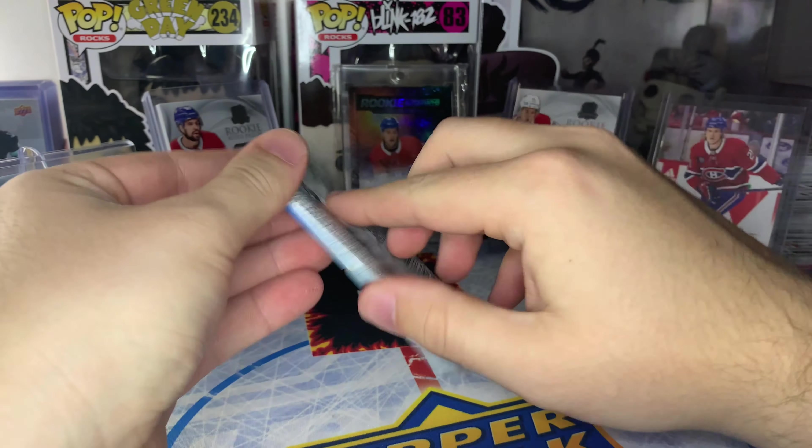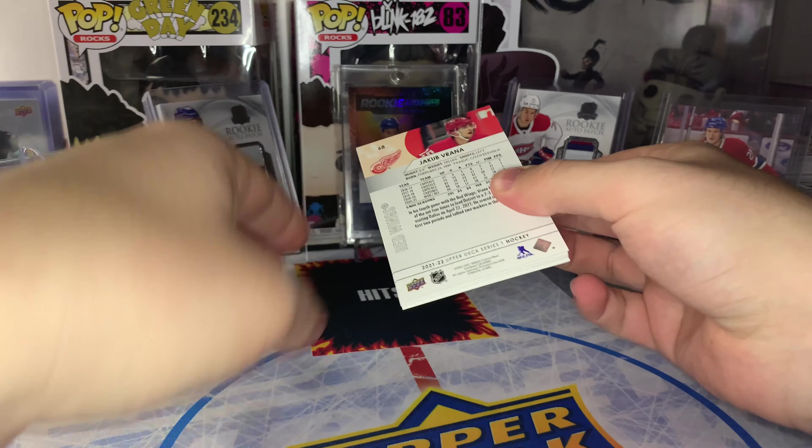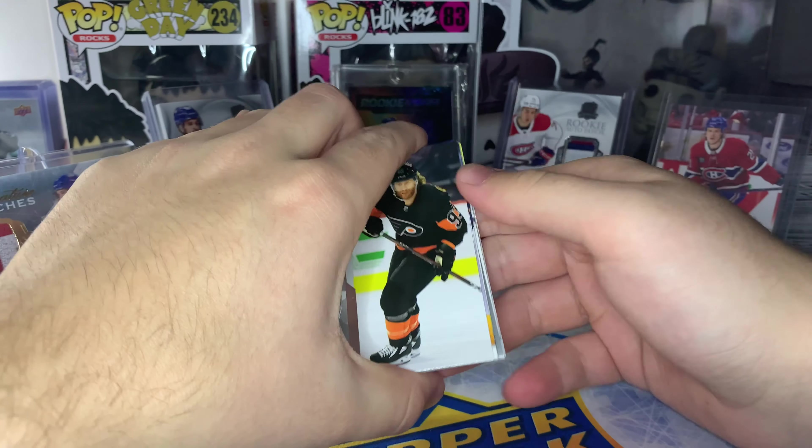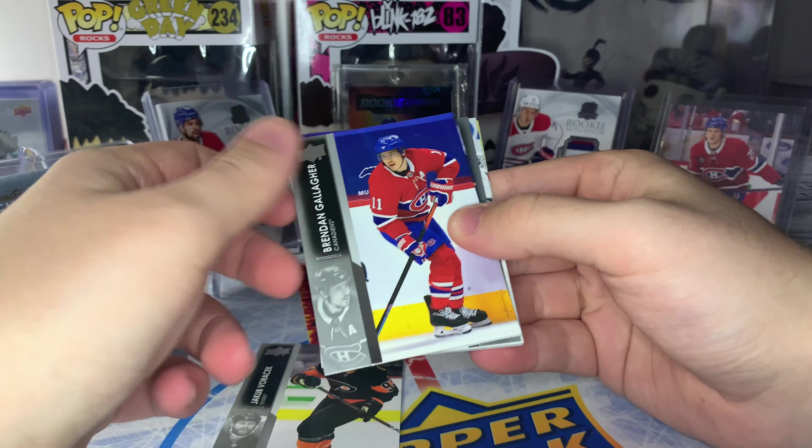Alright, we've got our 24 packs here of Series One. We should be expecting six Young Guns and we have a 50% chance at a Young Gun Canvas. Let's start with a Young Guns and see how the quality control is on this retail box.